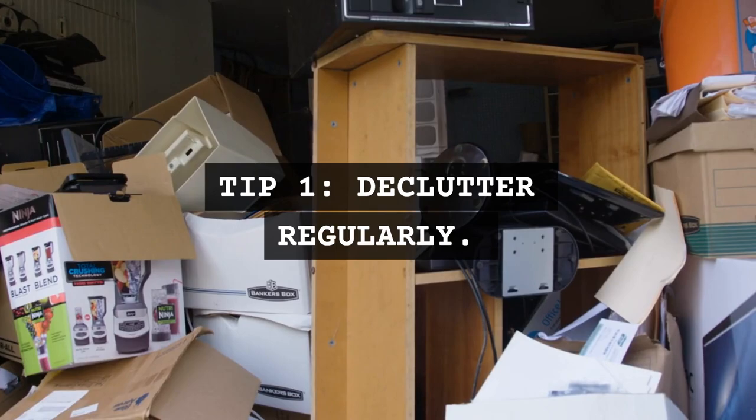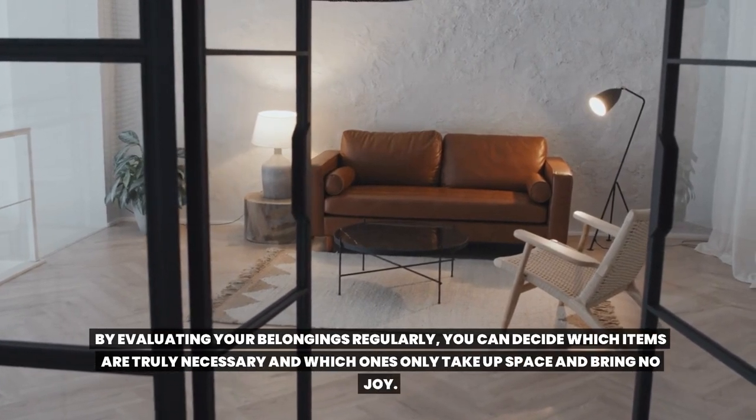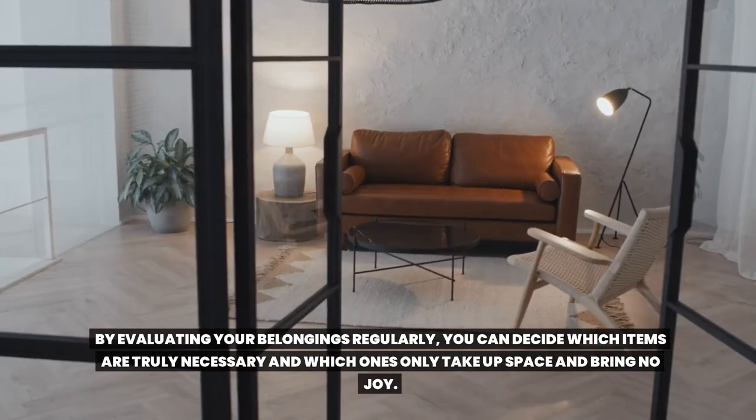Tip 1: Declutter regularly. Make it a habit to declutter your space frequently. By evaluating your belongings regularly, you can decide which items are truly necessary and which ones only take up space and bring no joy.